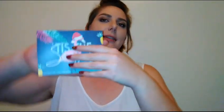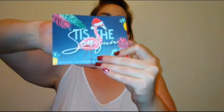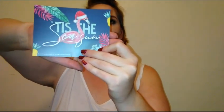Okay, so it always comes with a cute little card. It says 'Tis the Season' with a little flamingo wearing a Santa hat. I've noticed the box isn't packed the same way as usual, which is a little weird to me.